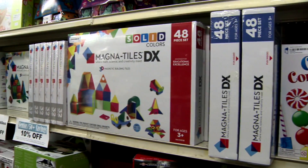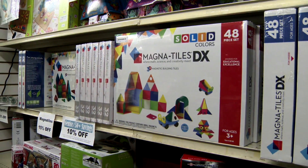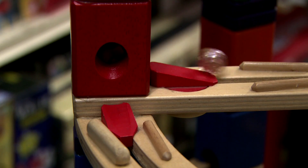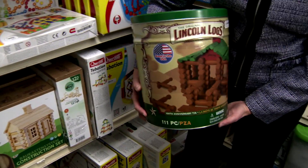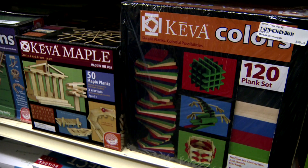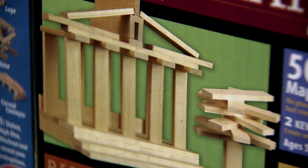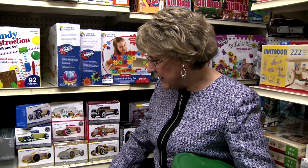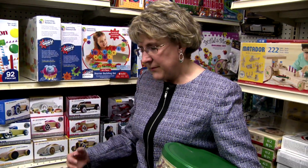For early elementary kids, it's all about building — from magnetiles to marble runs. It can be taken apart and put back together again. Hines loves Lincoln Logs, but to increase the problem-solving potential, she suggests Kiva planks. These are just solid wooden planks — there are no grooves set into them, so it takes a little bit more in terms of being creative.